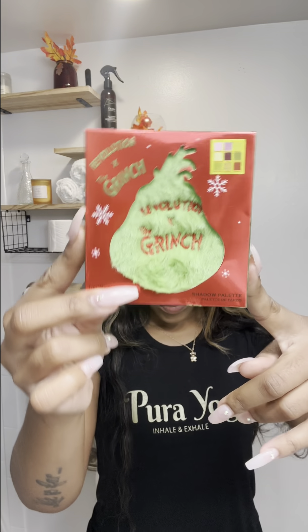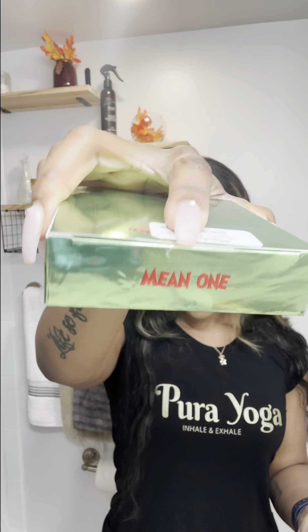Hey y'all, it's my favorite time of year and I was at Marshall's when I found something cute but RBF-certified — that got Grinch makeup! I'm so excited because my favorite holiday movie is The Grinch. This is a collab between Makeup Revolution and the Grinch movie.